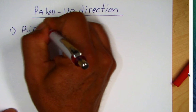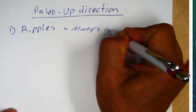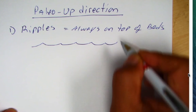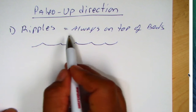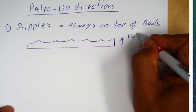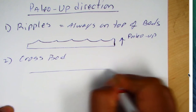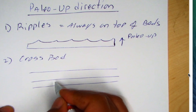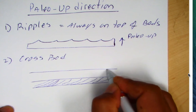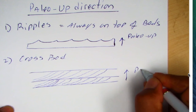Ripples are always on top. Oscillating ripples like those on a shoreline indicate that the top is in the upward direction — we call that paleo-up. We also use cross beds. In sequences of cross beds, the bottoms are tangential — they approach the bottom — whereas the tops are cut off or truncated. So we'd see cross beds sloping down to the bottom, and paleo-up would be above the truncation.